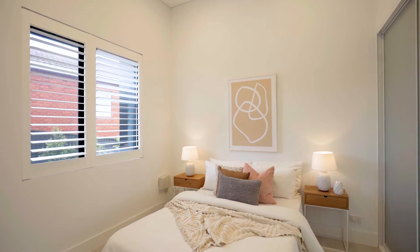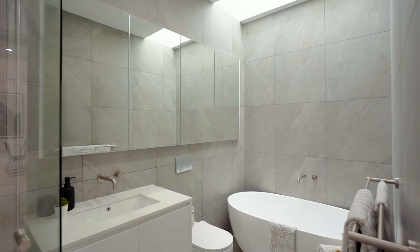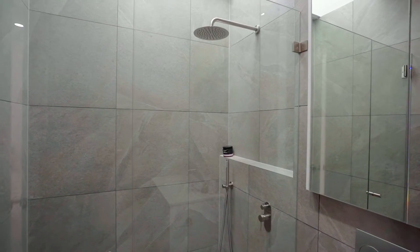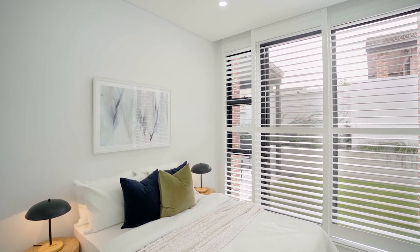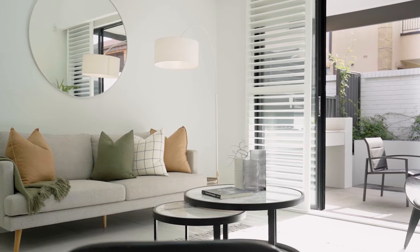Two generously sized bedrooms with built-ins and a fully tiled bathroom with skylight. Master bedroom with a luxury ensuite and direct access to the backyard, and plantation shutters in all three bedrooms and living area.